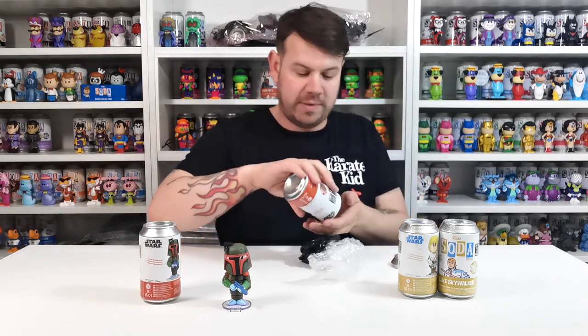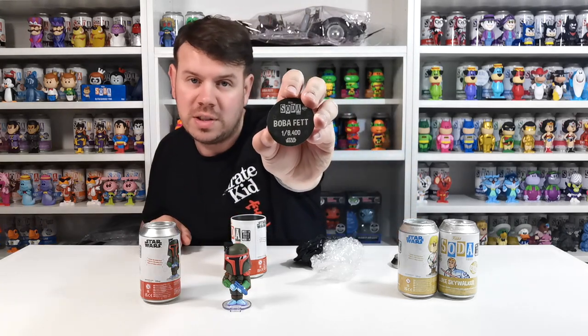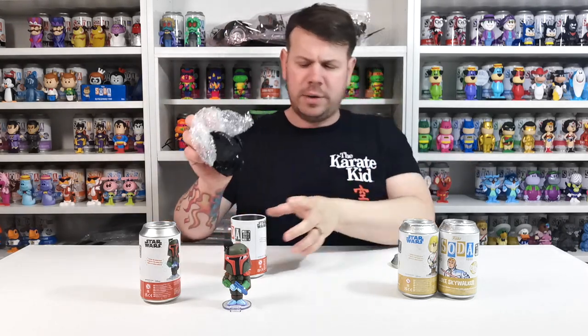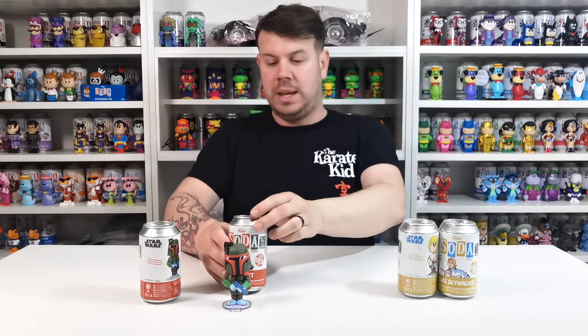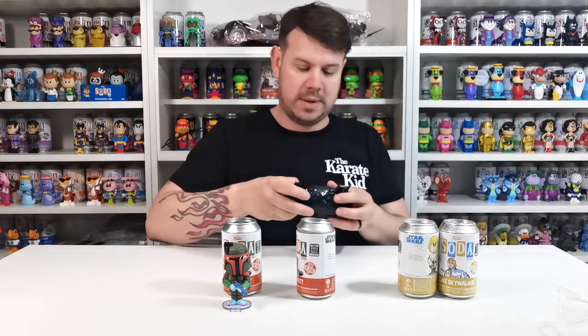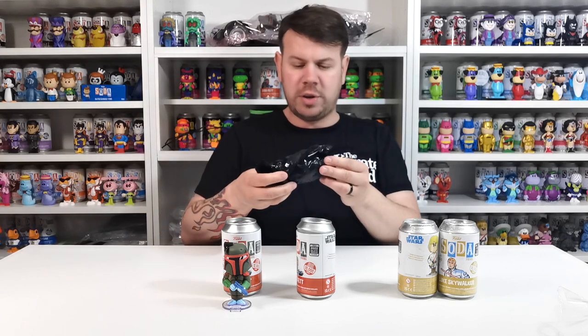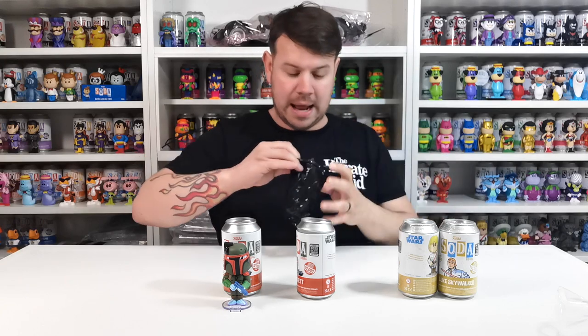We'll take out the other one and check the pog. So we have Boba Fett, one in 8,400, Star Wars. I really do like the look of that pog as opposed to the other one — I think it just looks more of his colors. So this one is just the gamble one; we managed to get this and we already have the chase, which is pretty cool. Now this one is a free-for-all, so I'm going from the head downwards.